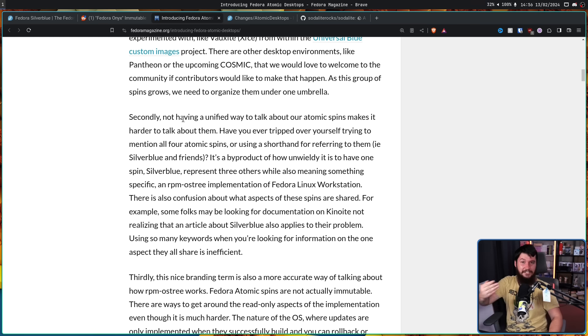If you're just blindly searching through distros, it's very easy to confuse them all. It's a byproduct of how unwieldy it is to have one spin — Silverblue — represent three others, while also meaning something specific: an RPM-OSTree implementation of Fedora Linux Workstation. There is also confusion about what aspects of these spins are shared. Some folks may be looking for documentation on Kinoite, not realizing an article about Silverblue also applies to their problem. Using so many keywords when you're looking for information on the one aspect they all share is inefficient — something like installing overlay packages will be the same across all of them.